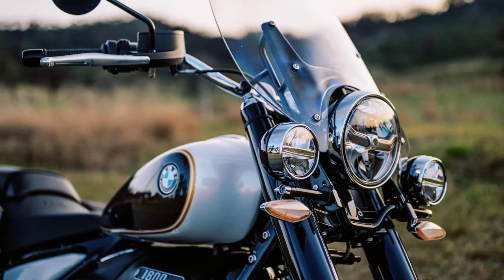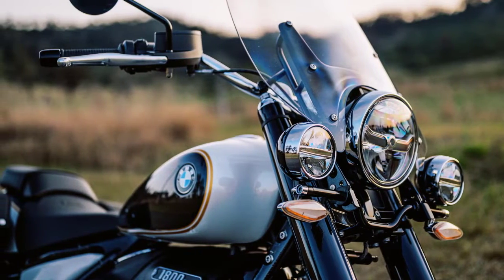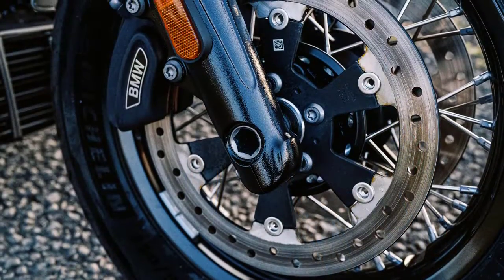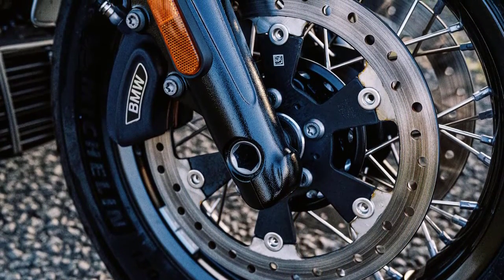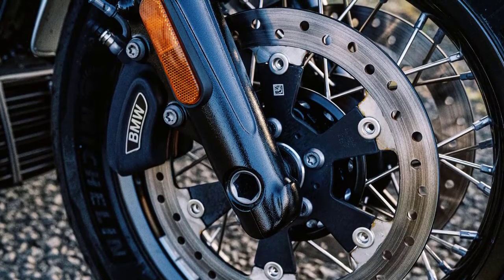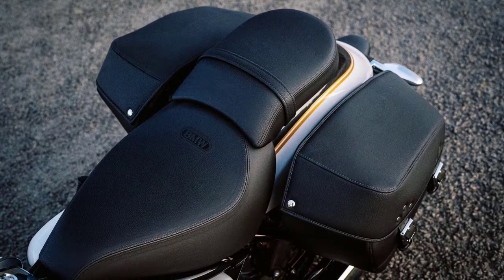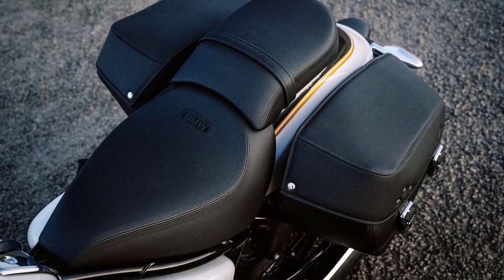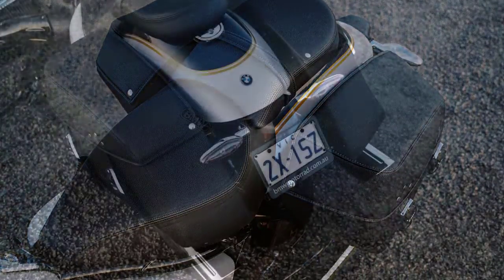The design of the bike makes this R18 variant an attractive option for riders who want to cruise in style. Impressive braking is handled by twin 300mm discs and 4-piston calipers, aided by standard ABS. It has spacious and comfortable seating, making it a great choice for touring in style and comfort, with a large windshield and saddlebags also included.